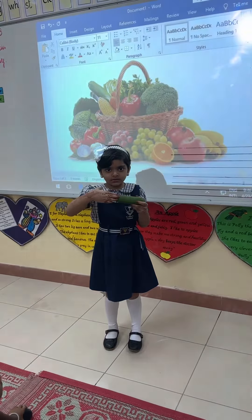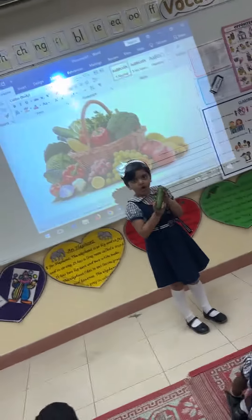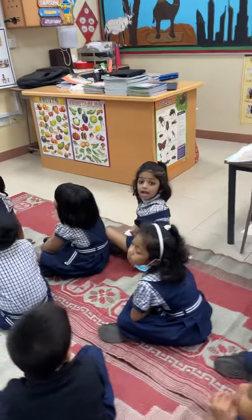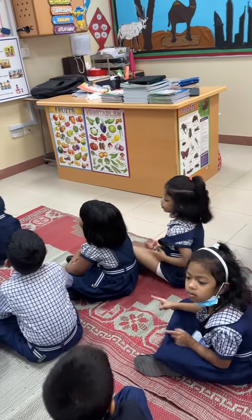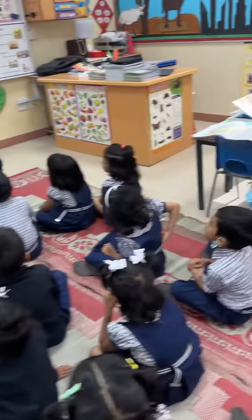The shape is the cucumber. Can anyone help her? What is the shape of a cucumber? Yes, my darling. Owl. Is it owl shape? Can you see that? No, I don't think so.